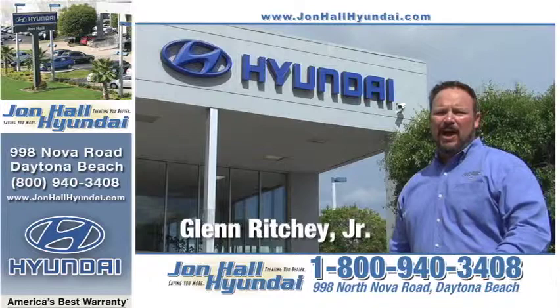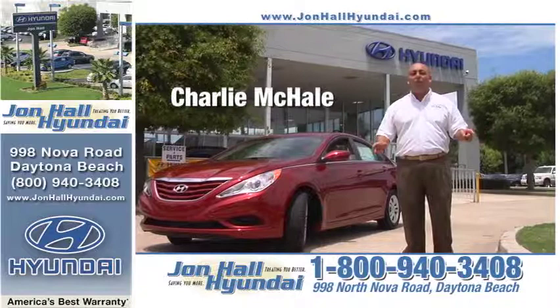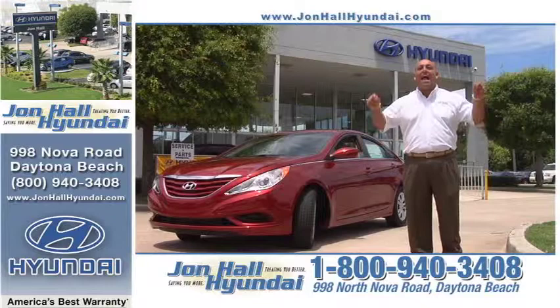Hi folks, Glenn Ritchie here and welcome to John Hall Hyundai TV. Over the next half hour, you're going to see why nobody treats you better or saves you more than John Hall Hyundai. John Hall Hyundai is a short drive from anywhere in Central Florida at 998 North Nova Road, Daytona Beach. You can look around, shop for your best deal on a new Hyundai, but nobody will beat the deals here at John Hall Hyundai.